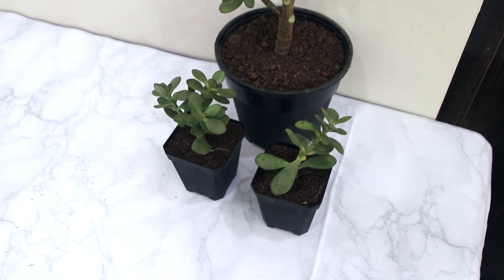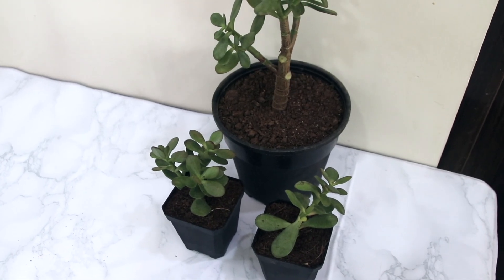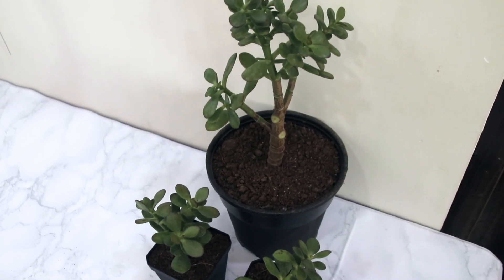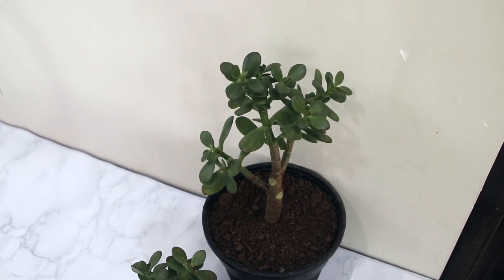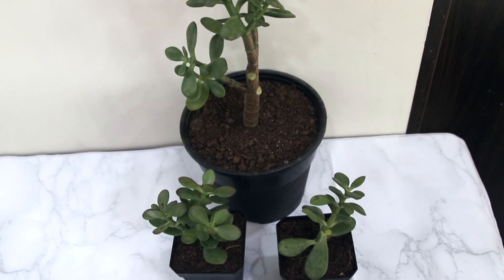The first plant is a jade plant. I've been wanting to get this plant for a really long time — it is a perfect house plant. The mother plant is a really big one and had two side branches that were pulling it down, so I cut those stems and planted them in a separate pot. It also requires very low maintenance.